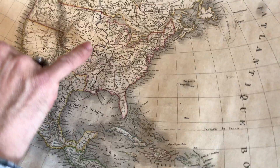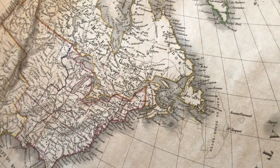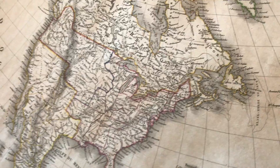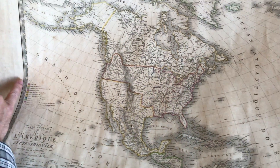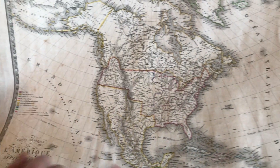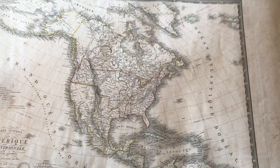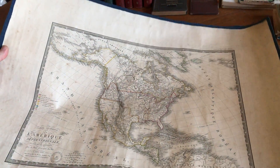Arkansas is a territory, as is the Northwest Territory here, and the hand-coloring in outline is original to the map. There's a hand-colored key here for the colonial powers' possessions in this area. And this scarce and interesting map is currently available on my website.